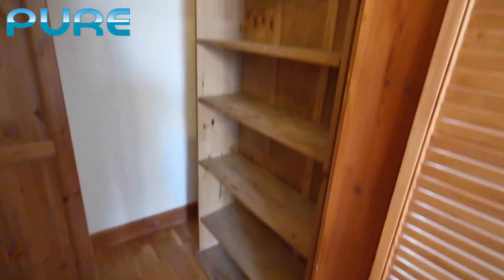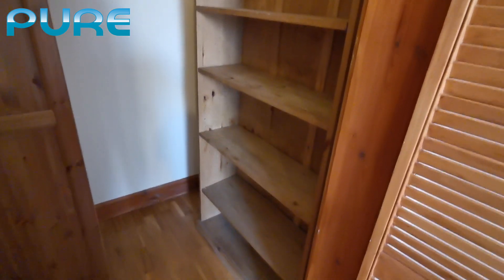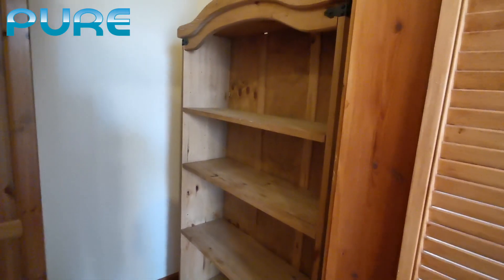Surprise, surprise — an amazing space. You've got shelves here and a nice wardrobe right here. Really, really spacious. This is supposed to be the main bedroom — I really, really like it.